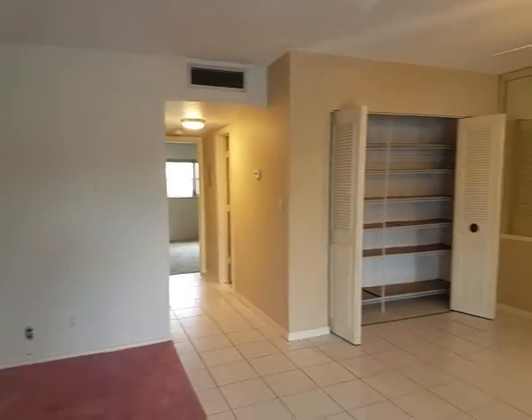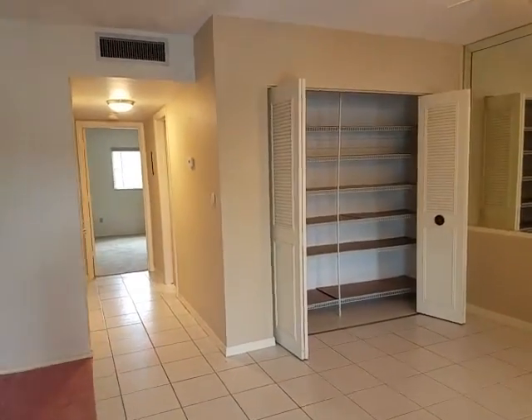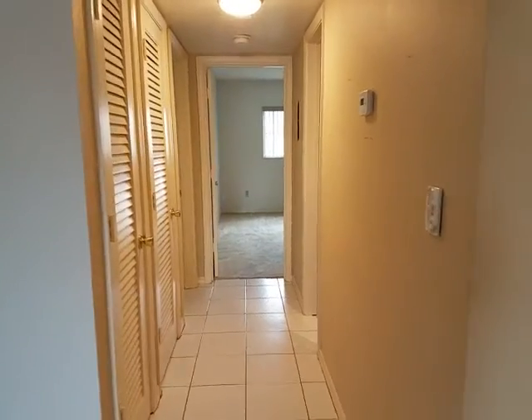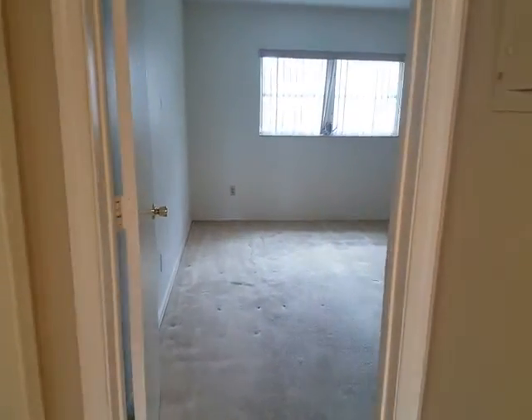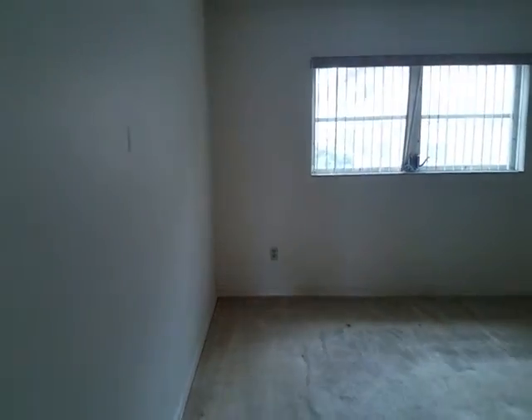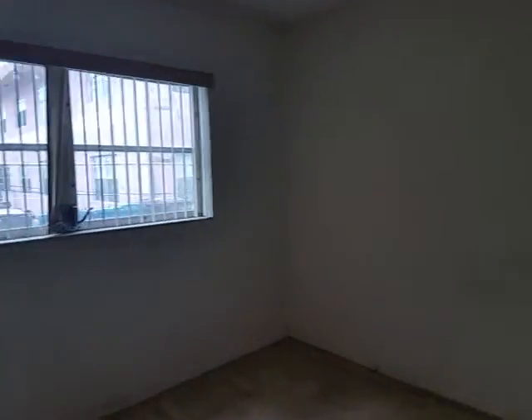This is a two-bedroom, two-bath condo. Asking 158.